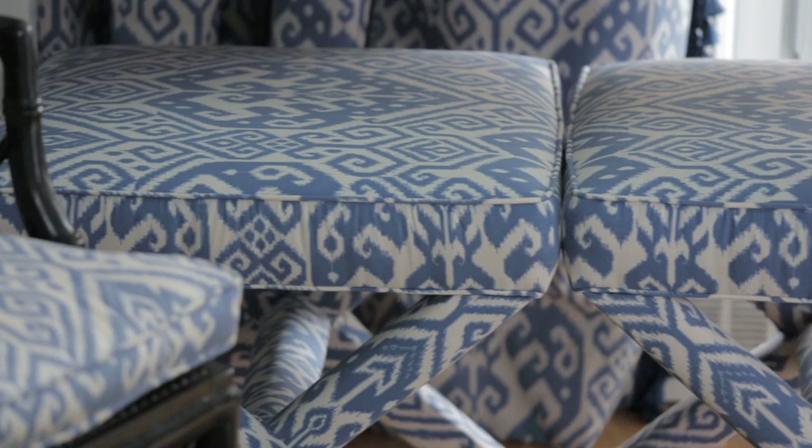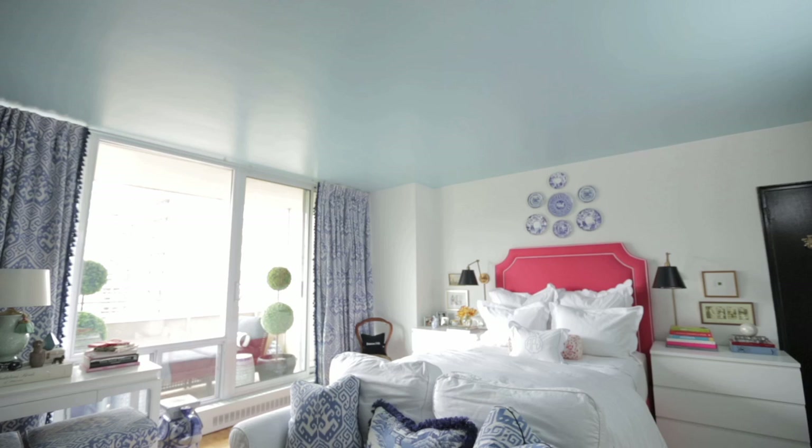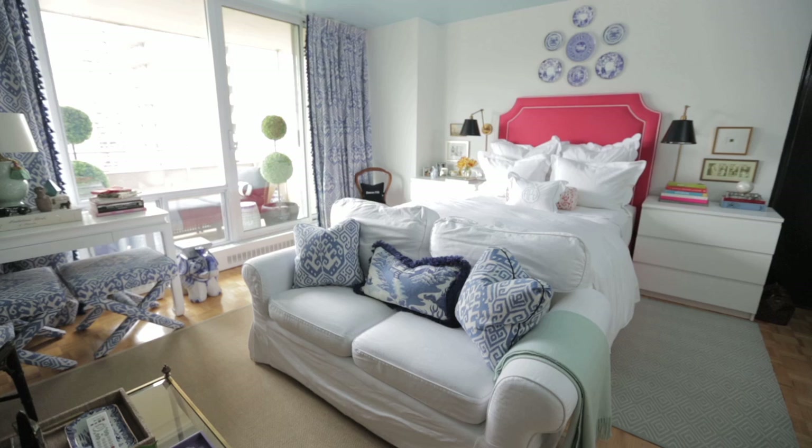I am a big fan of pattern, and I knew that if I wanted to do a bold pattern, I wanted it to be sort of repeated throughout the apartment. So I did find a great blue and white ikat that I fell in love with. I did it for the drapes, throw pillows, cushions on my bamboo chairs, and for my X benches, and I think that it lends a really cohesive look to the space.